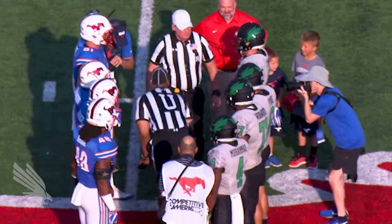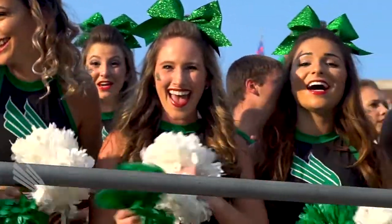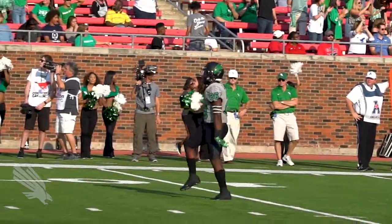Tails it is. We want the ball. North Texas wants the ball, which means Mason Fine and Jeffrey Wilson and company will be going left to right, north to south in the first quarter here at Gerald J. Ford Stadium.